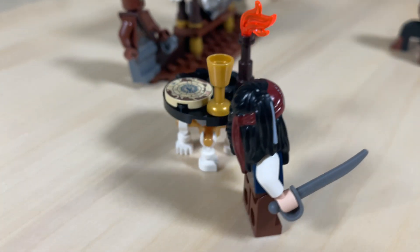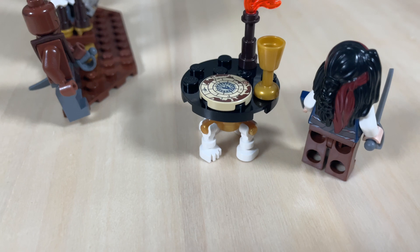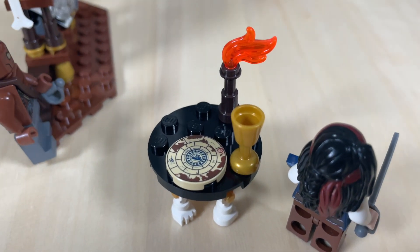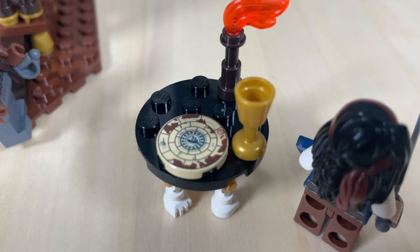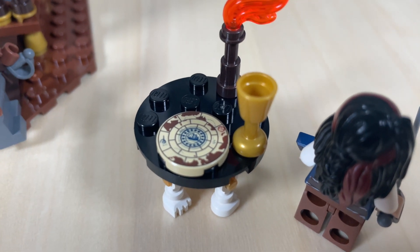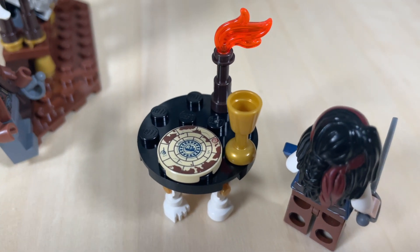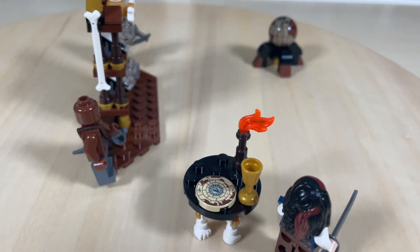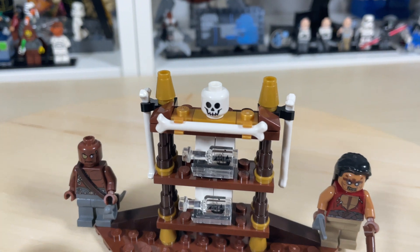Then we have this table where Jack Sparrow sits — it uses skeleton feet as the table legs, which is pretty creepy. On this four-by-four circular black plate there's a kind of sundial or tourney dish that Blackbeard was spinning around, which is pretty cool, and it has a golden goblet on there as well.